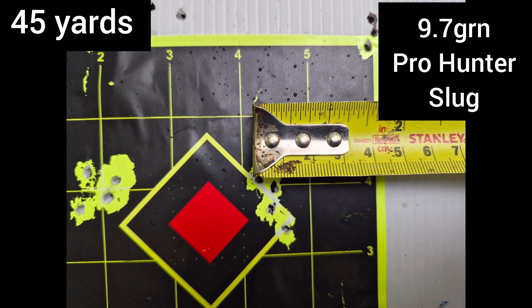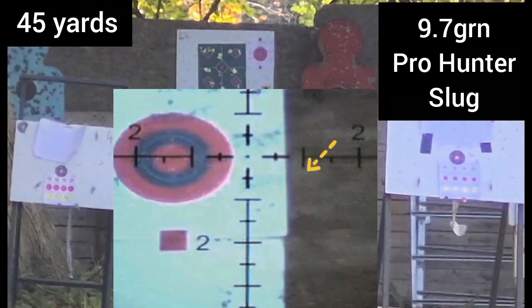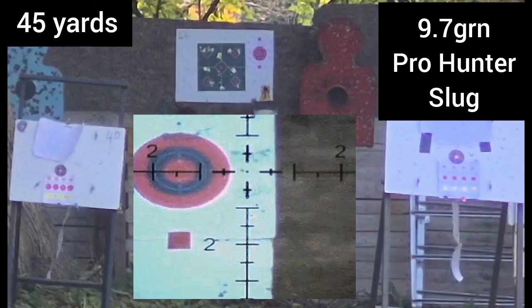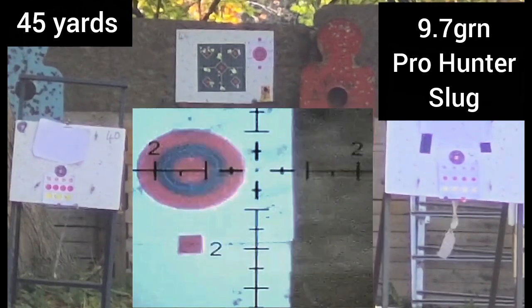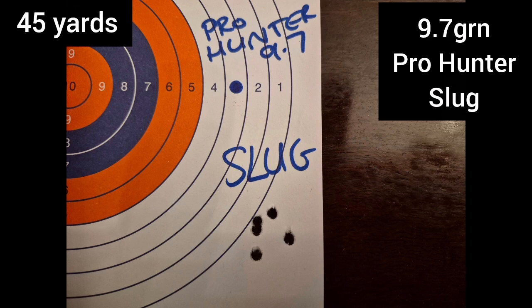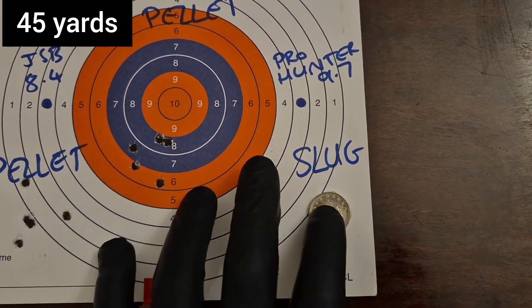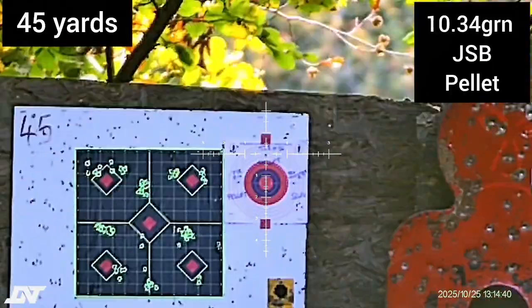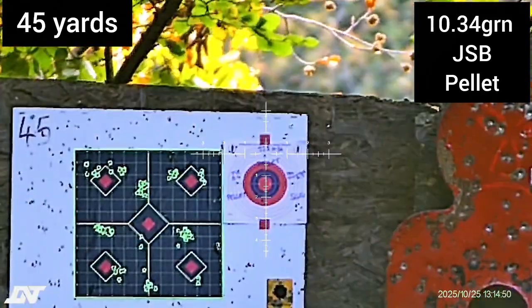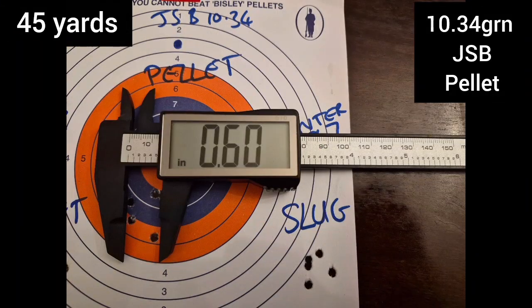The time has now come for the shoot-off: JSB 8.4, 10.34 heavy grain, and the slug. Slug, you're up first. Given how bad the conditions are, that is an awesome group — fallen below half an inch, and all five slugs can be completely covered with a five pence piece. Let's bring out a worthy competitor: the JSB 10.34 grain pellet, otherwise known as JSB Heavy. It's definitely my favourite. It's got good ballistic coefficient, it bucks the wind nicely — but not quite as good as the slug here.